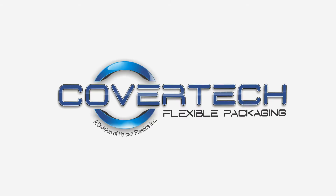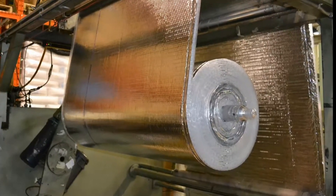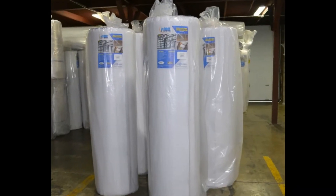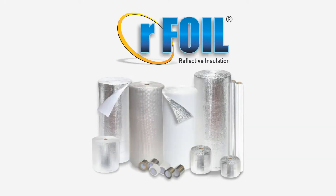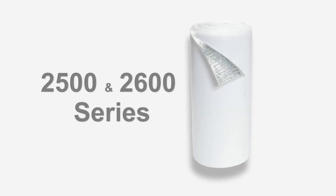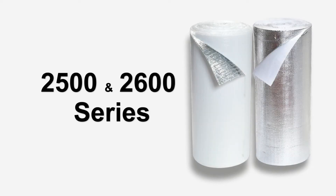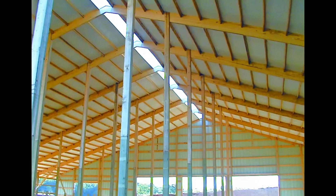Cover-Tech Flexible Packaging is a North American industry leader in the manufacturing and distribution of reflective-based insulation and radiant barrier products known and sold under the brand name R-Foil. In this video, we will be talking about the 2500 and 2600 series R-Foil Reflective Insulation for metal and post-frame building insulations.